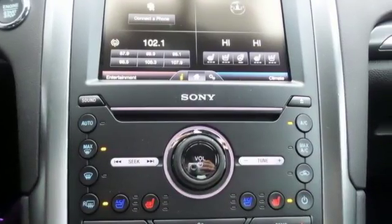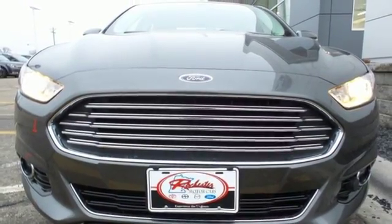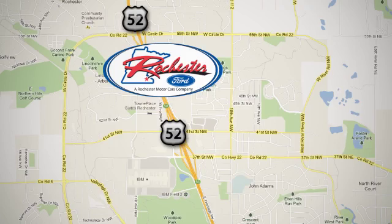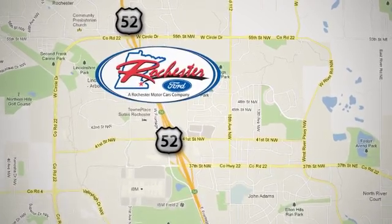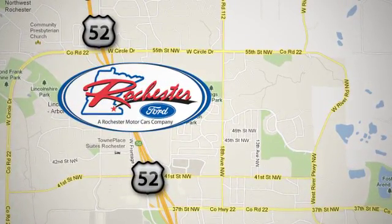Quality and fuel efficiency for the road ahead. See it for yourself when you come in for a test drive. Experience the difference at Rochester Ford. We're conveniently located between 41st Street and 55th Street NW on Highway 52 in Rochester, Minnesota.